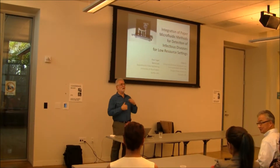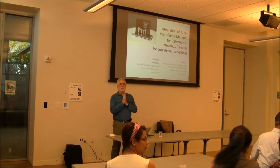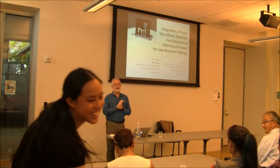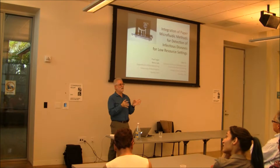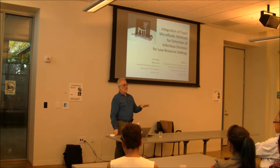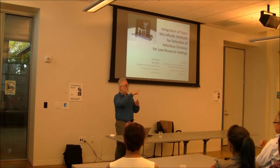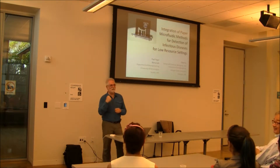Thank you very much. Can everybody hear me in the back of the room? I want to thank you very much for the invitation to come up here. It's great. We had the same weather in Seattle today — it was almost 90 degrees. I've got to say, we always tell people when they come to UW campus because it's steep and it's on a hill. This was a really great workout.